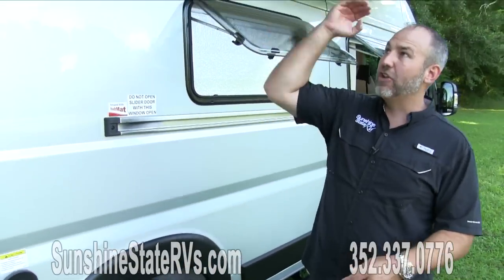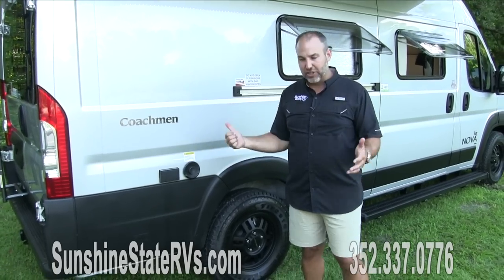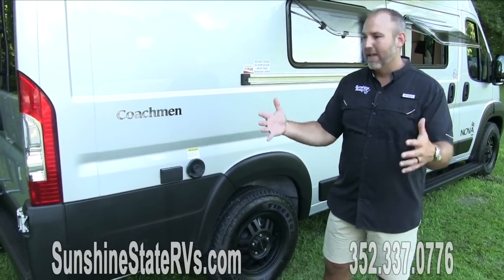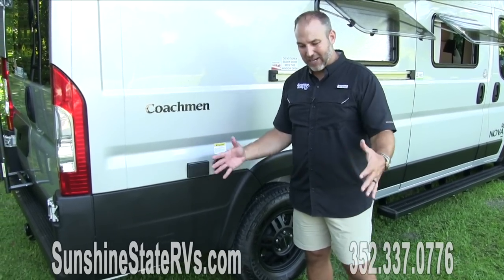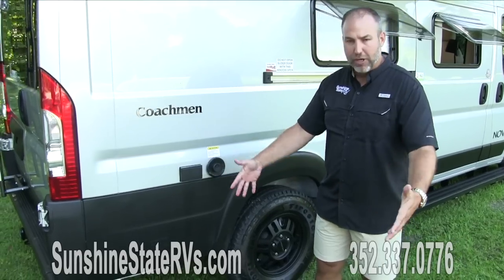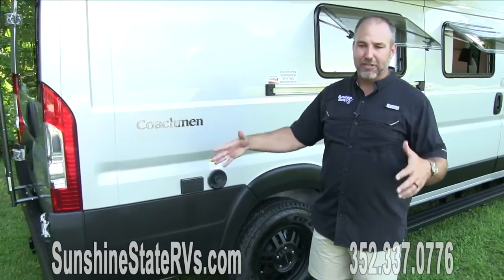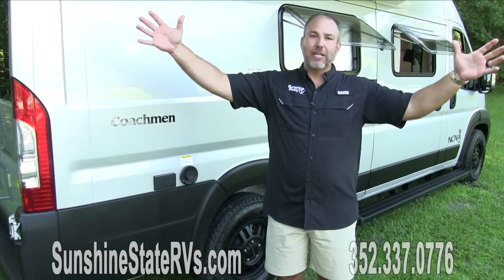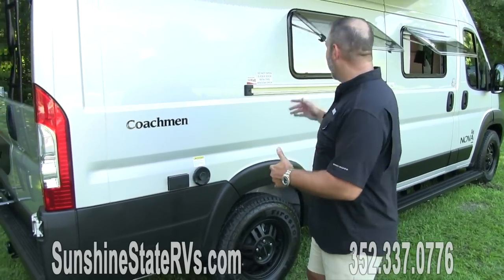When you have the awning out and you're hanging out, I typically like to do all my cooking outside. There is a stove inside which I'll show you in a second, but cooking outside is so much better - no smoke smell in the RV. There is a plug right here. I like to plug in a griddle, air fryer, or instant pot - however you decide to cook, you can do it right here off this plug without smelling up your RV. Do it under your awning with some music playing and fancy LED lights. That's the whole reason you're doing this - to be outside and enjoy the outdoors.